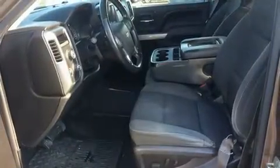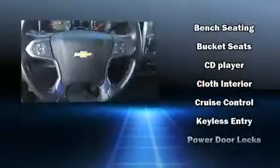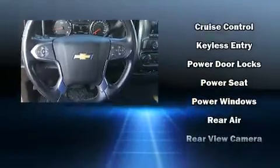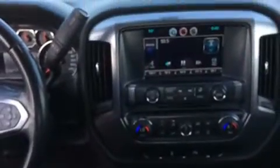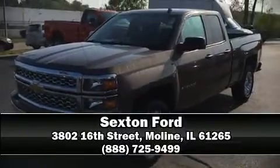Brake assist, ignition disabling, OnStar, and four-wheel disc brakes with ABS. Various mechanical systems are monitored by electronic stability control, keeping you on your intended path. Our sales staff will help you find the vehicle that you've been searching for — stop by our dealership or give us a call for more information.